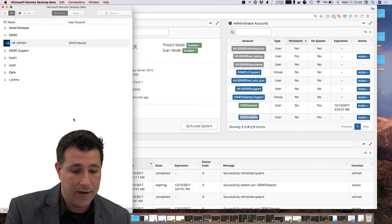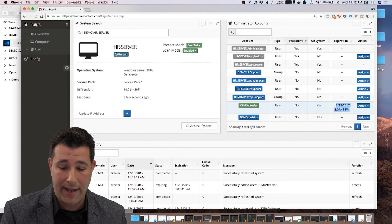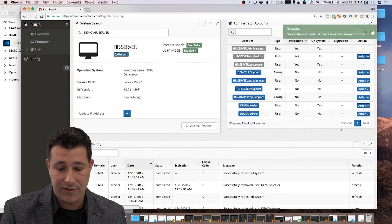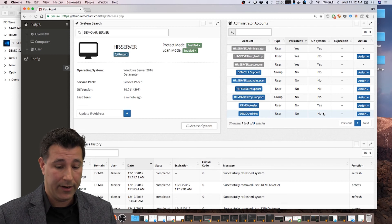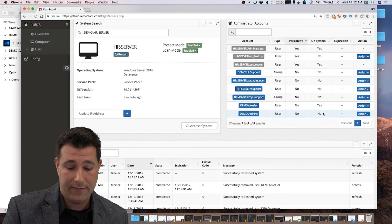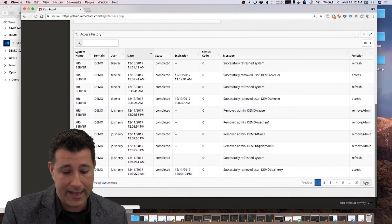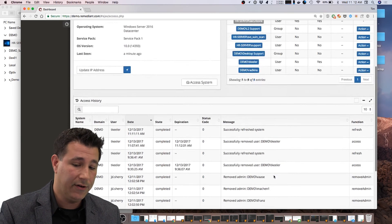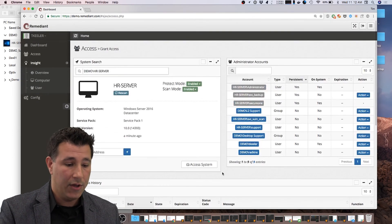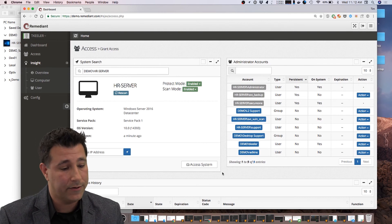I'm going to kill my session here. At the end of the four hours, my access will automatically get taken away. If I'm done with the system, I can go ahead and expire my access already — it's pulled my account back out of the local admin group, keeping it in this fully zero-privileged state. Of course, we have our full audit history — we can see all the activity, what I've done, what other individuals have done on this system. We forward all that information to your centralized SIEM solution so you can do more advanced reporting and analytics around the types of processes administrators are following.